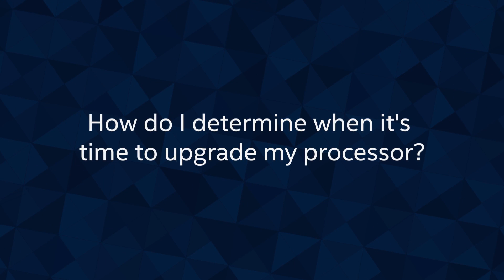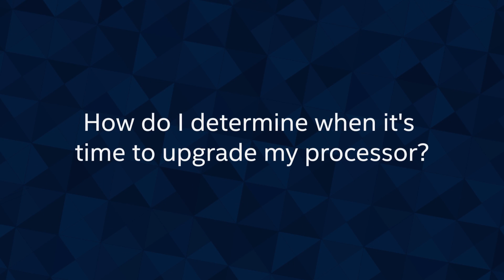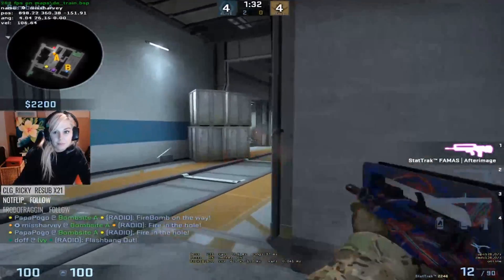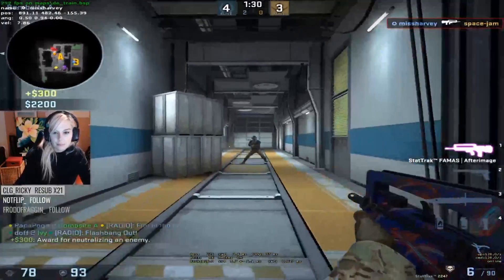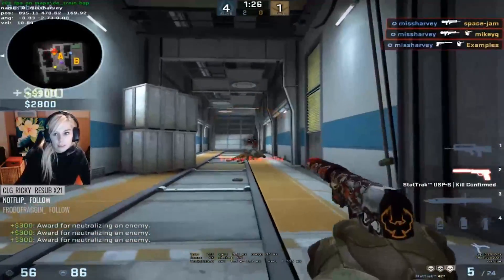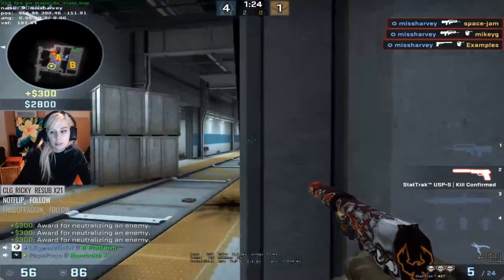And the last question for today is: how do I determine when it's time to upgrade my processor? For me, this is one of the most important things. Having a good processor really changes my gameplay all around, especially when I'm streaming. If you're currently wanting to become a streamer or YouTuber and you're trying to record your gameplay at the same time, and you can see that the game is really struggling, it might be time to change your processor.